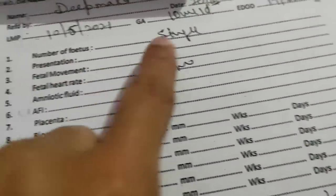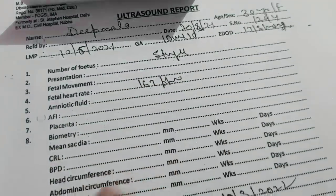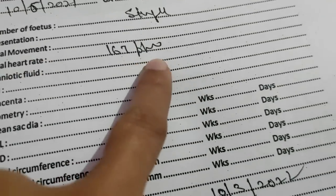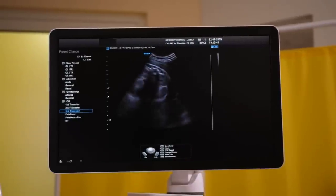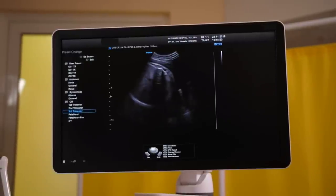This is my ultrasound report, and I will show you how much my baby's FHR came in. Hello friends, welcome back to my channel Divya Pregnancy. I hope that your pregnancy is going well. There were a lot of requests in the comment box.